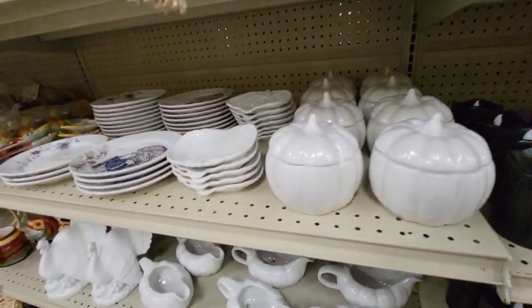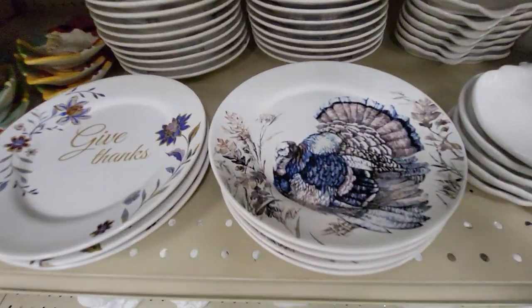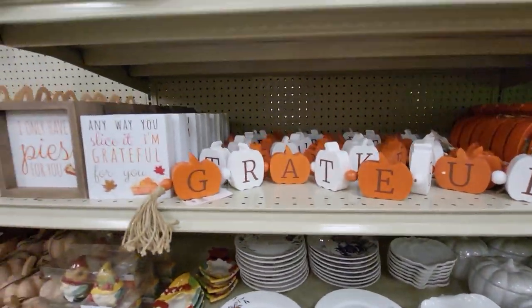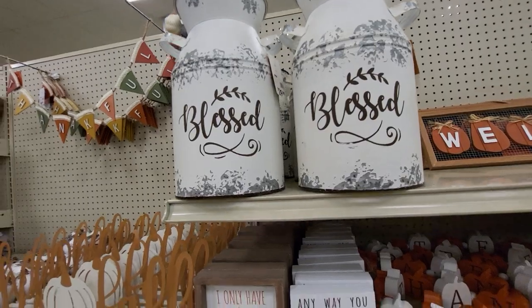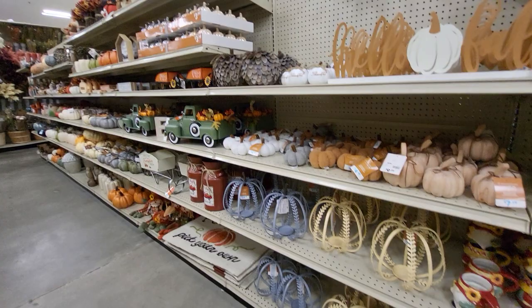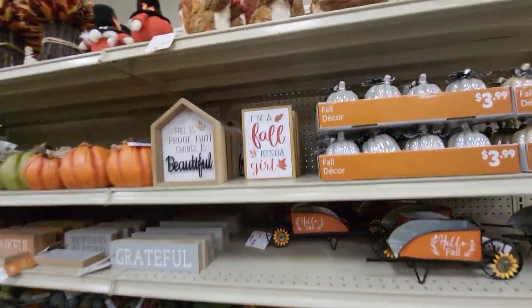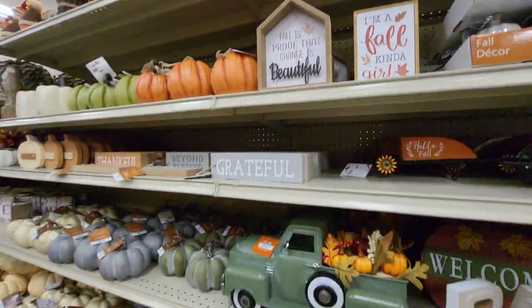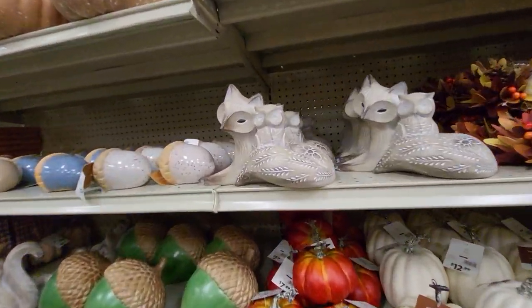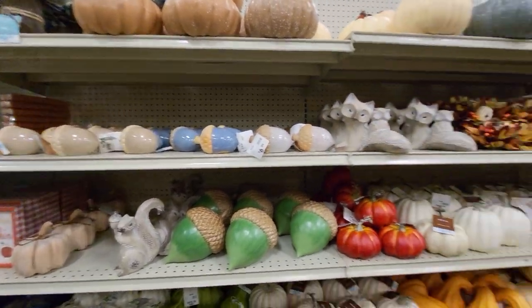And they have lots of turkey — Turkey Day stuff. Give thanks. Welcome. They have a lot of Thanksgiving stuff here — fall stuff, Halloween. That's really cute. I'm going to go see if there's anything else, and I'll be right back.